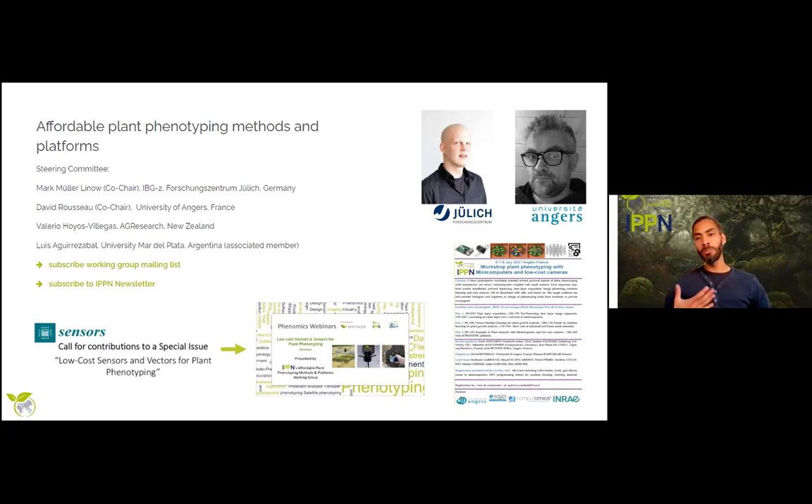Accounting for researchers and countries that don't have large funds for these technologies, our Affordable Plant Phenotyping Working Group seeks out easy-to-build, self-built solutions for plant phenotyping with low-cost sensors and installations. This broadens the field of applications and possibilities, particularly for developing countries where these approaches can yield the best results.